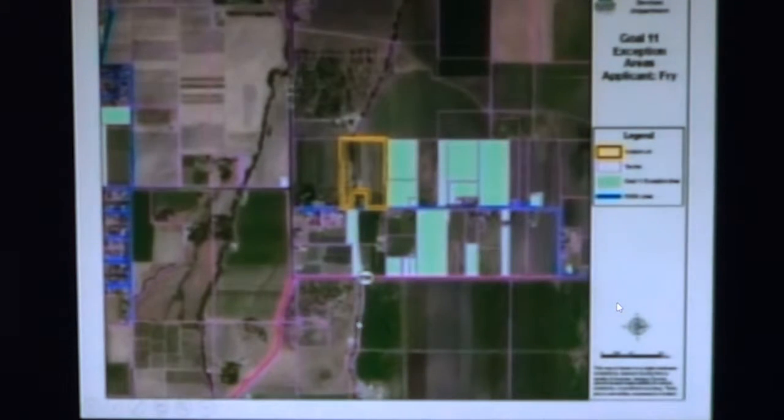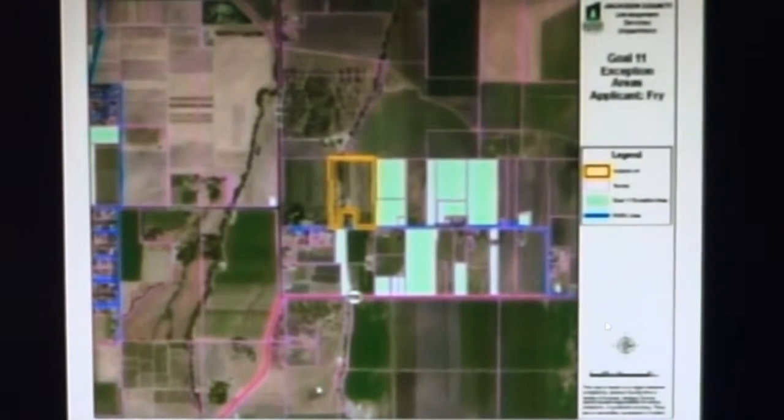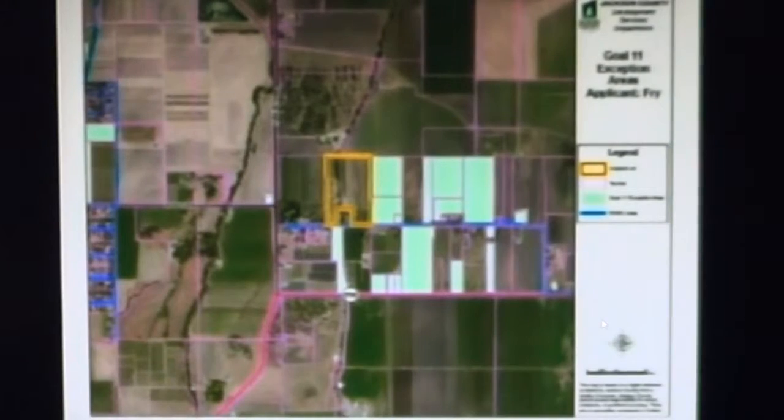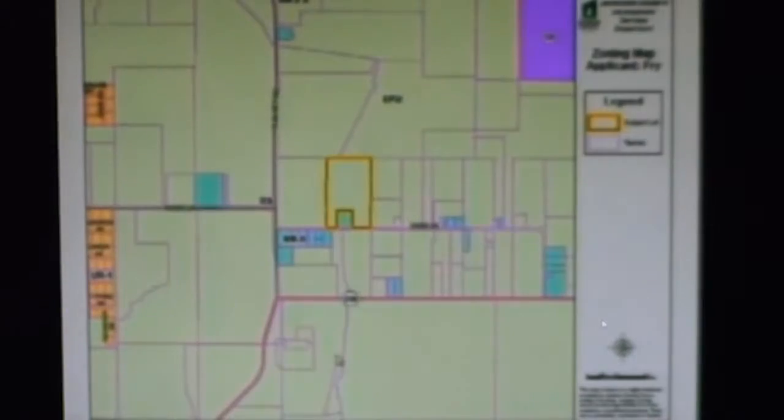This map shows the current Goal 11 Exception Areas, which has several directly adjacent. The property is zoned EFU and is primarily surrounded by other EFU parcels, shown in light green on this map. The southwest corner of the property abuts a residentially zoned parcel, and there's another small one surrounded by the subject property on three sides.